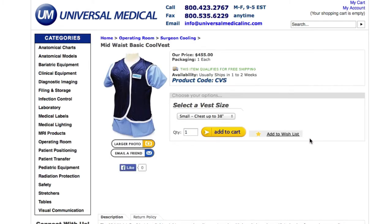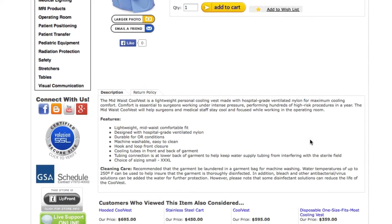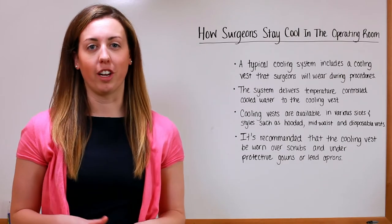It's recommended that the cooling vest be worn over scrubs and under protective gowns or lead aprons. For more information on our surgeon cooling systems, be sure to check out our blog.